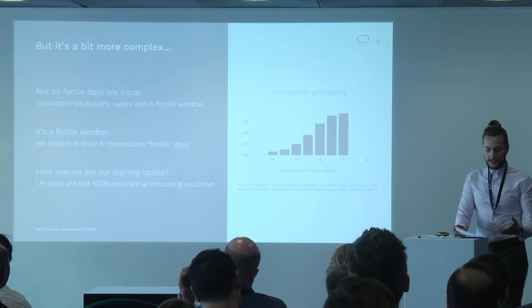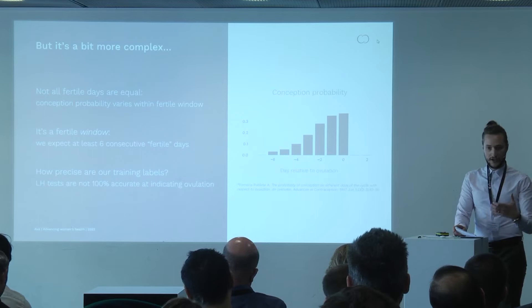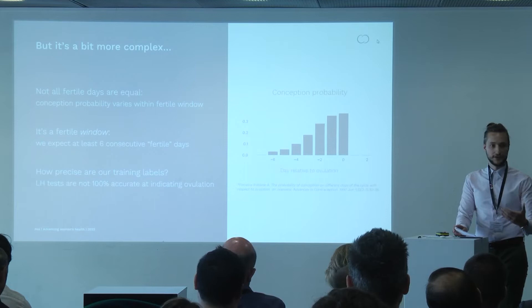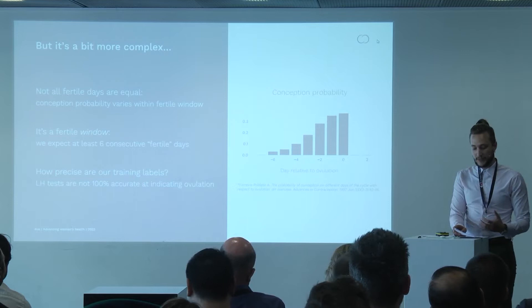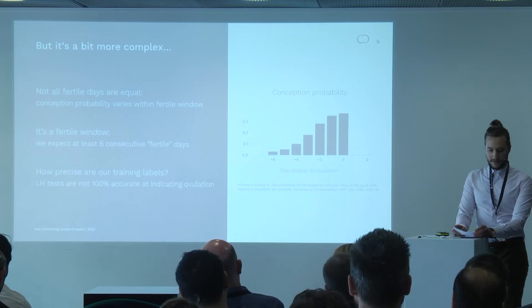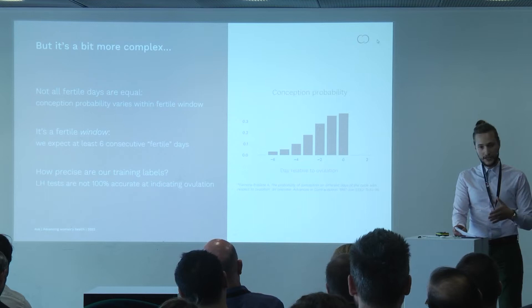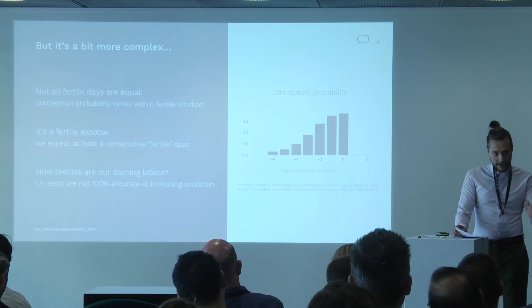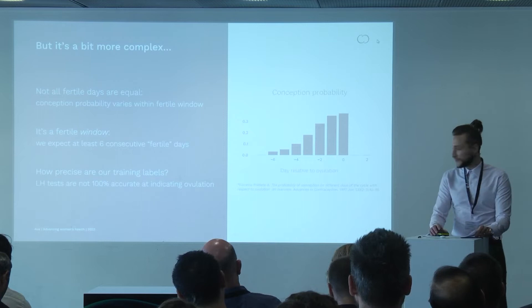A second complication is that both the signal data and the fertility status outcome are serially dependent. We expect our model to produce a minimum of at least six consecutive days per cycle — a fertile window of six consecutive days. This means we should force the model to respect this structure and output continuous fertile windows, ideally of a minimum length. Additionally, we should keep in mind that a woman can become pregnant at most once per cycle. A third point is that we've trained our algorithm using dates from LH tests, but ovulation can occur on the same day the LH peak is recorded or up to three days after, rather than the one day after assumed in our training data.